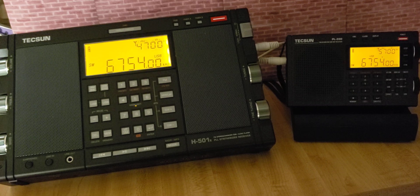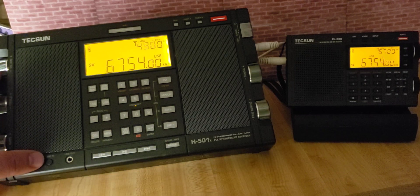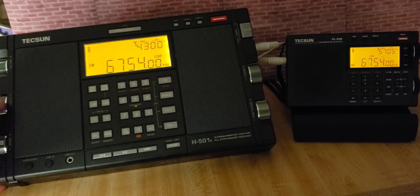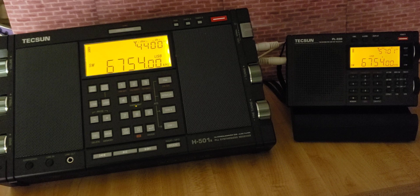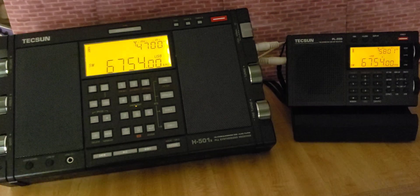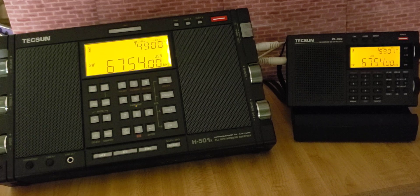First radio is the Tecsun H501X, 6754 kHz upper sideband. Trenton Military, time 0115 Zulu. Aviation Weather Report. Bagotville, time 0100 Zulu, wind 270 at 8, visibility 25, few clouds at 1,500, ceiling 2,100 broken, temperature 19, dewpoint 8, altimeter 29.93.